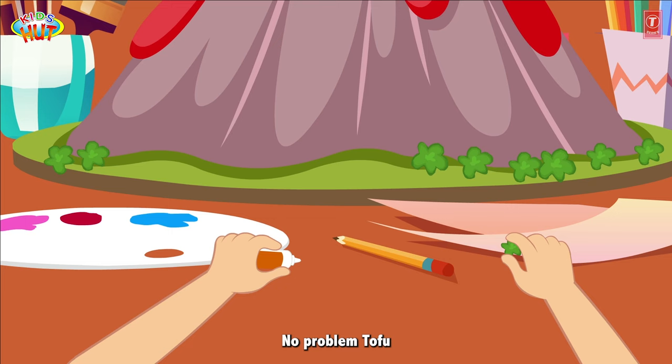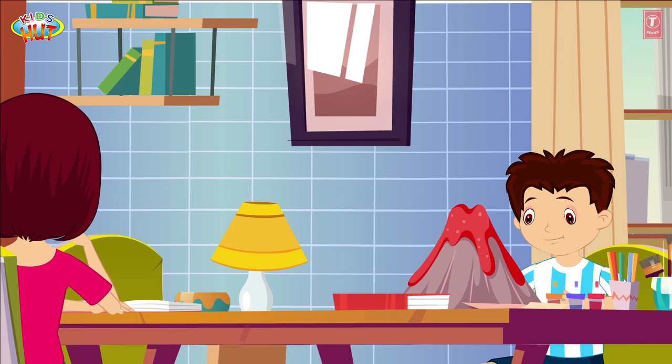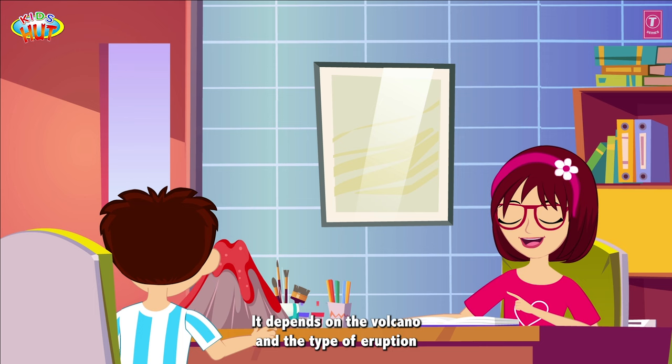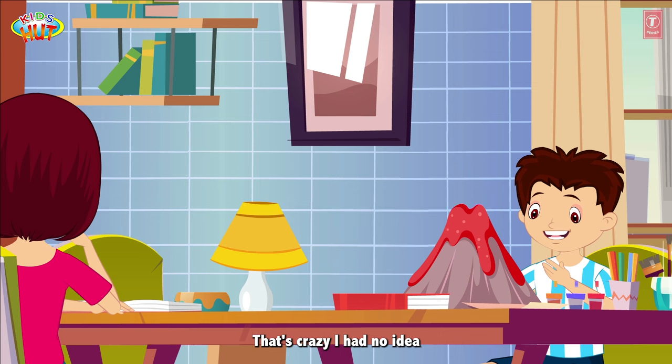Thanks for helping me with my project. No problem, Tofu. Is there anything else you want to know about volcanoes? I was wondering how long a volcanic eruption can last. It depends on the volcano and the type of eruption. Some eruptions can last for just a few hours while others can go on for days or even weeks.